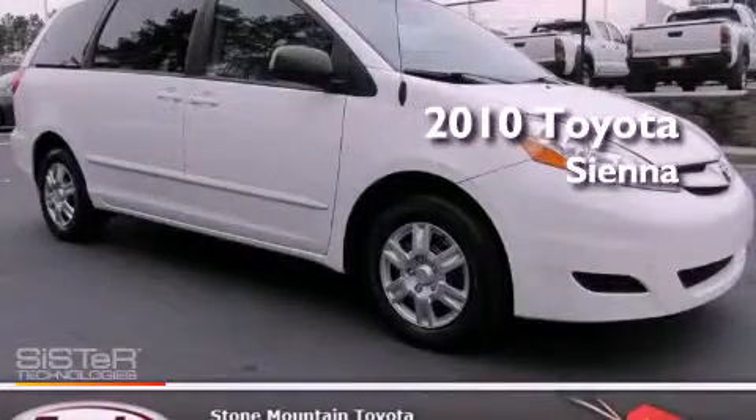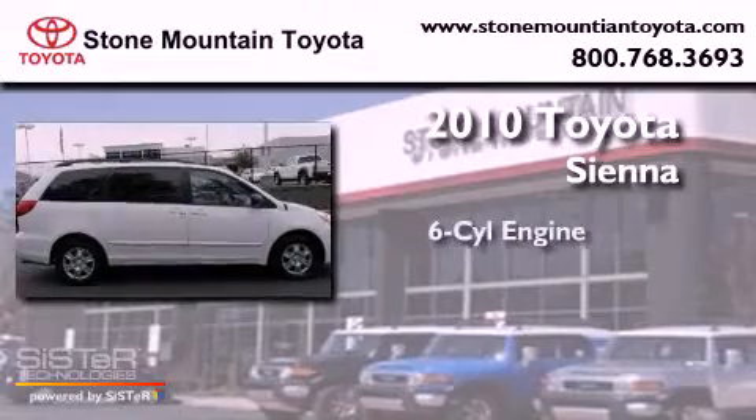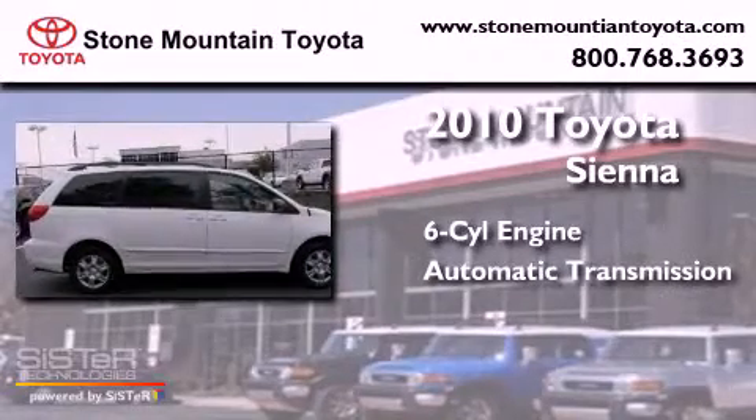This is a certified pre-owned 2010 Toyota Sienna. It has a six-cylinder engine and an automatic transmission.